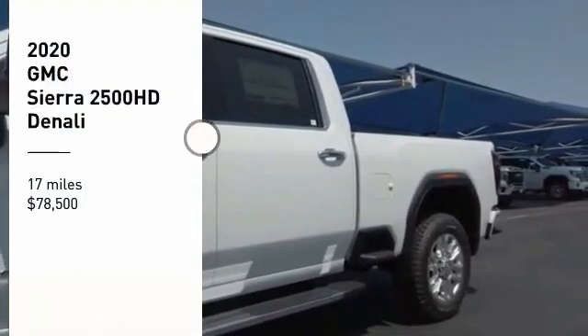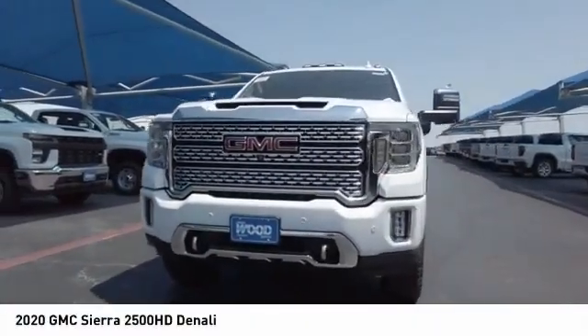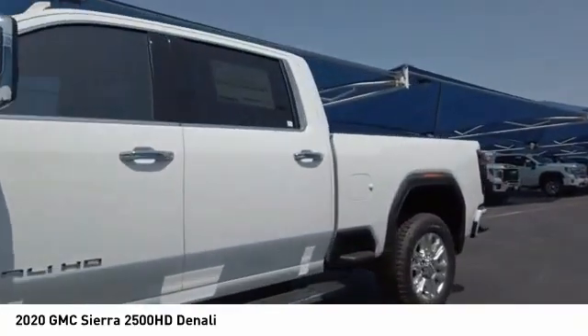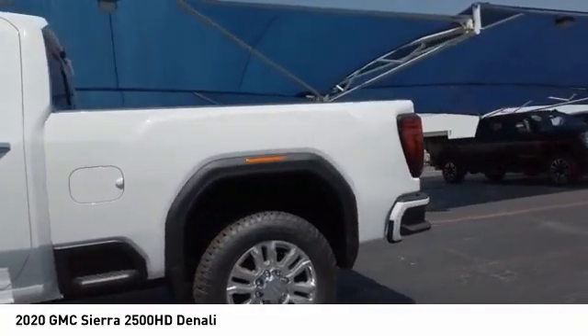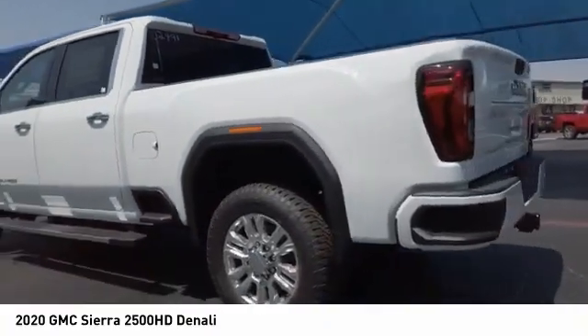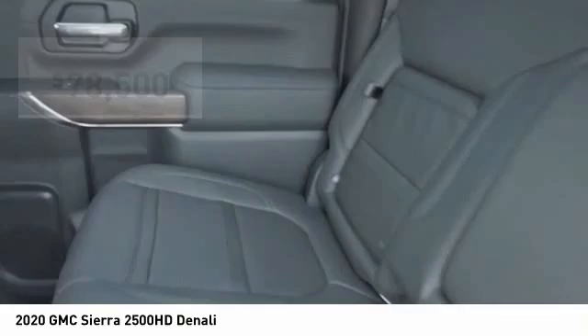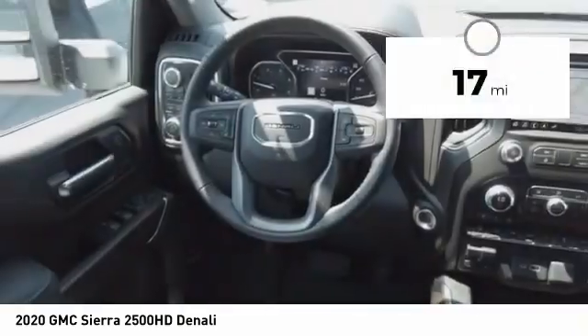Make a great choice today with the 2020 Sierra 2500 HD. The GMC Sierra 2500 HD has all your workhorse basics covered. No worries here. And is priced below $80,000. This vehicle has less than 100 miles.